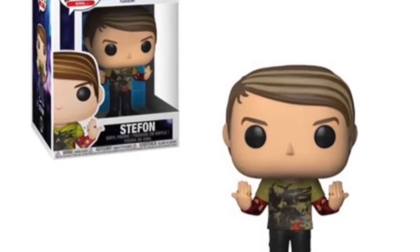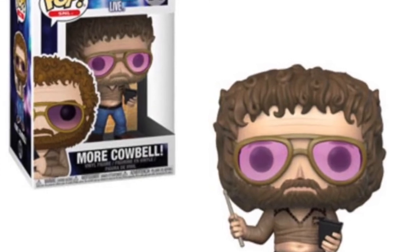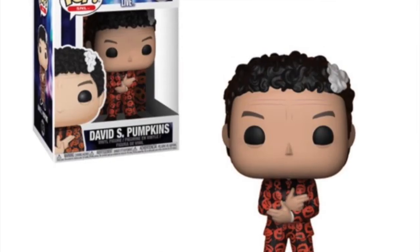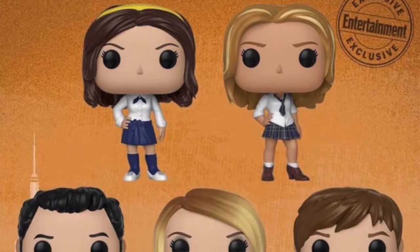We're also getting a Stefon Pop from Saturday Night Live, and a More Cowbell Pop as you can see on screen — I don't really know those characters. We're also getting a David S. Pumpkins — he's got a suit with all pumpkins on it — and then a three-pack with David S. Pumpkins and two glow-in-the-dark skeletons. If you are a fan of Saturday Night Live you'd obviously know these characters, but unfortunately I don't.